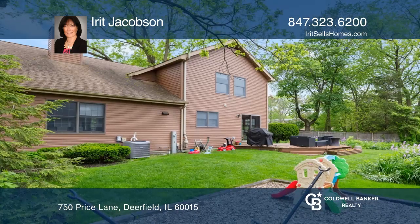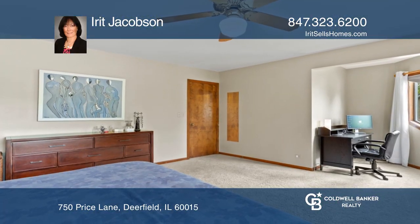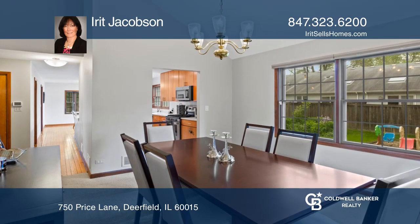The large, newer eat-in kitchen offers quartz counters and stainless steel appliances overlooking a beautiful backyard. Enjoy a spacious master bedroom with a luxurious master bath and an awesome finished basement.